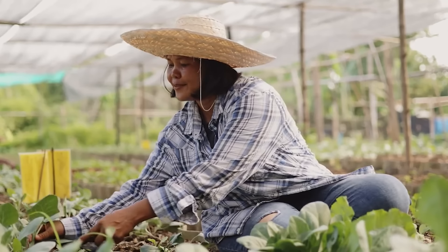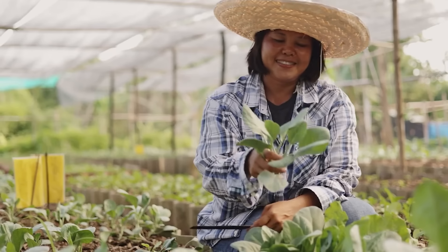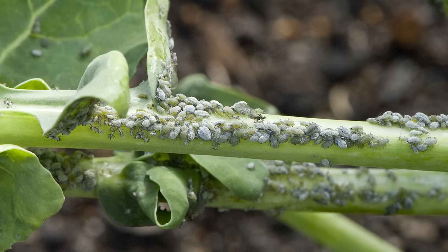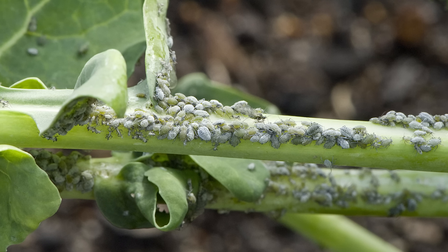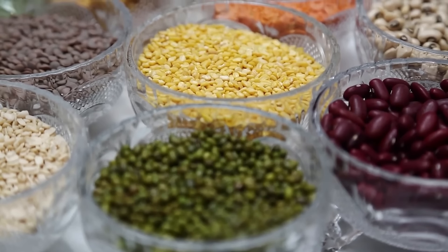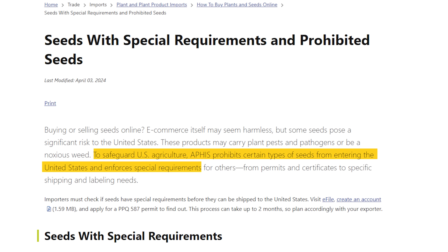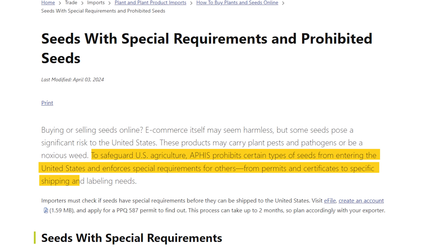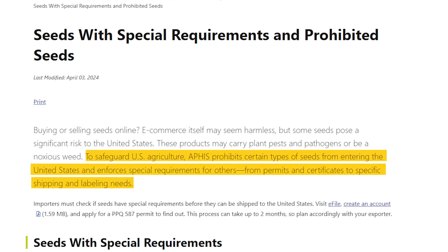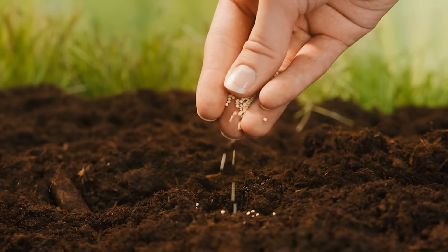Aside from all the advantages of hoarding survival seeds, gardening can be a mental release and a source of comfort during difficult times. The US Agriculture Authority believes that some goods used to obtain survival seeds may contain viruses, plant pests, or hazardous weeds, which is why some survival seeds are about to be outlawed. APHIS imposes unique restrictions for certain types of seeds, such as permits and certificates, as well as shipping and labeling requirements, in order to protect American agriculture. You can get your survival seeds from online stores like Amazon before they are all completely outlawed.